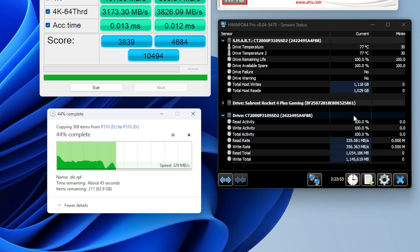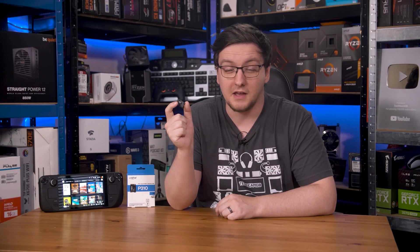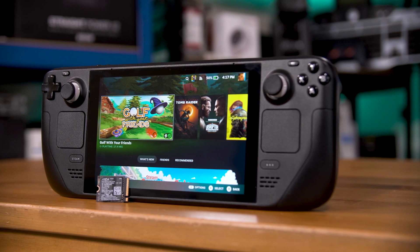As for when the SLC cache ran out — after around 350 GB of data all at once — the revert rate was anywhere between 500 MB/s and 200 MB/s depending on the file size being transferred. That's pretty typical for bare NAND transfers, and that only really happens when you're transferring hundreds of gigabytes at a time, unlike Samsung drives which can often be more like tens of gigabytes. All in all, on the performance front, the P310 is an exceptional drive — and not just for its size class. This is about as good as a Gen 4x4 drive gets, full stop.